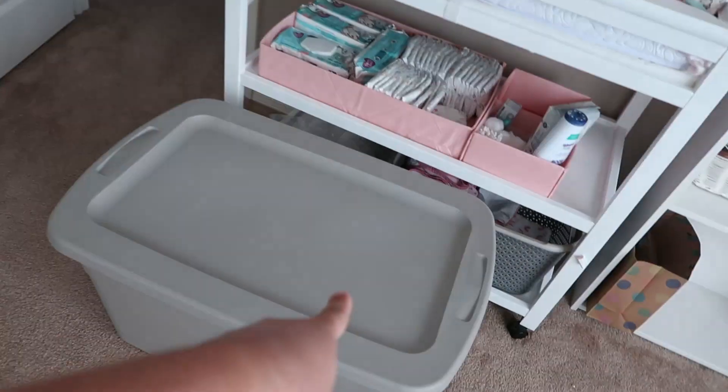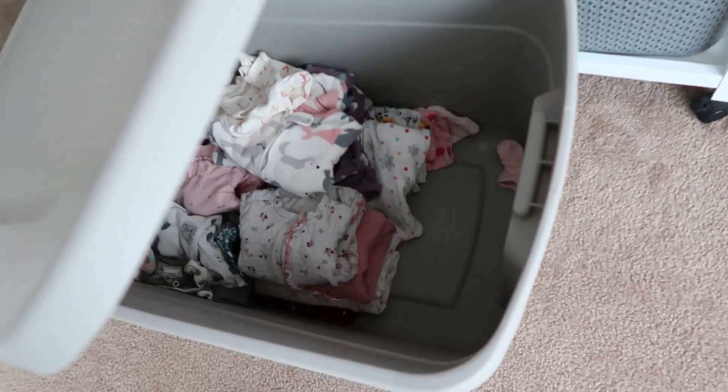This is the first time she's sleeping in her room. Sherry decorated it in here. This bin is full of all of her clothes that she can't fit anymore. If you guys have a baby, do not buy newborn — it is a waste of money. They grow up so fast.